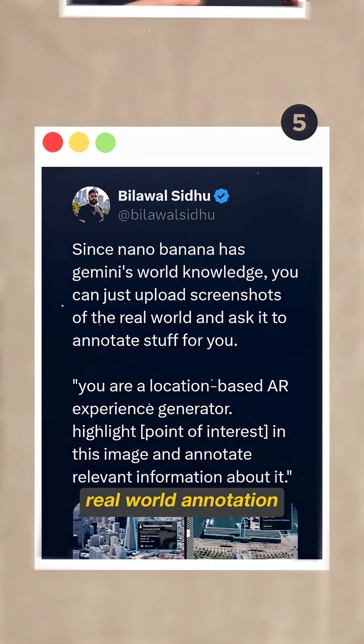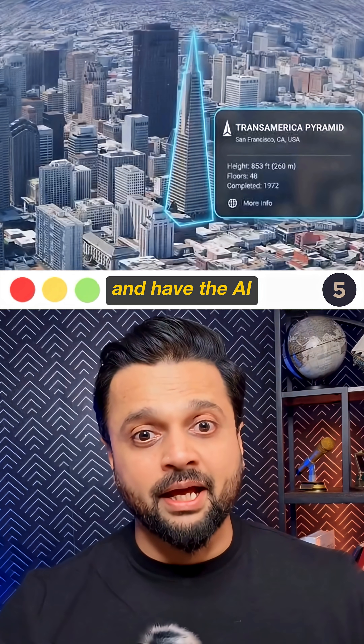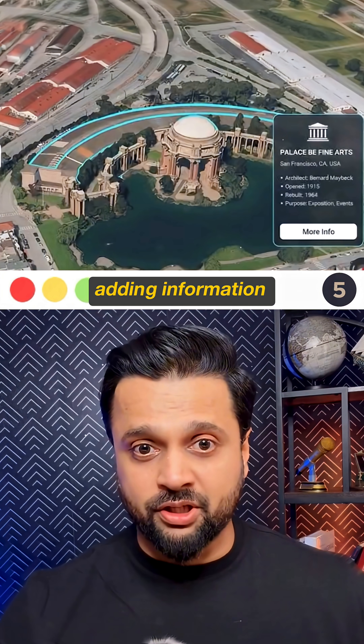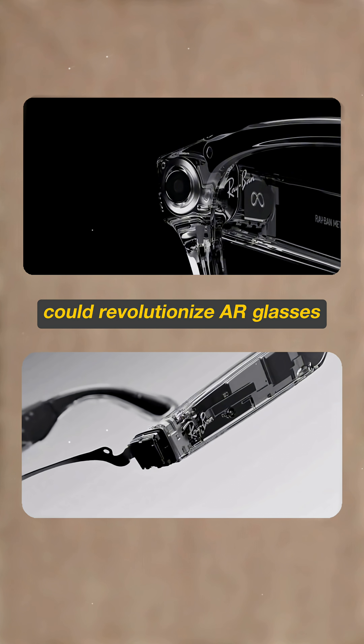Fifth, it can perform real-world annotation using Gemini's knowledge base. You can upload a screenshot and have the AI act as an AR experience generator, adding information and context to points of interest within the image. This could revolutionize AR glasses.